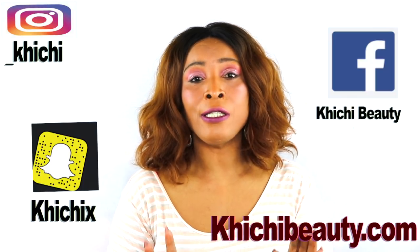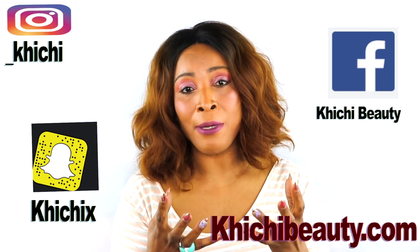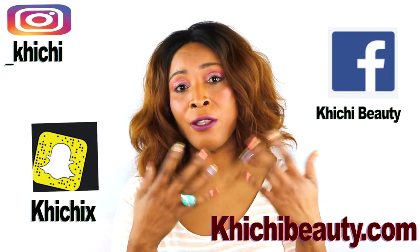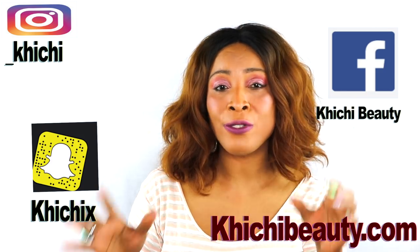Hi guys, welcome to my channel and welcome to today's video. Pores — large pores, clogged pores, acne, whiteheads, blackheads — this is what affects millions of people's skin. Today I'm going to share some quick and easy simple acts that you can use on your skin to get rid of clogged pores. I've made three remedies that have three different benefits for different kinds of skin issues, so no one is left out.